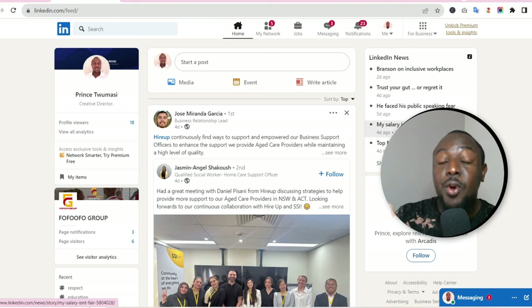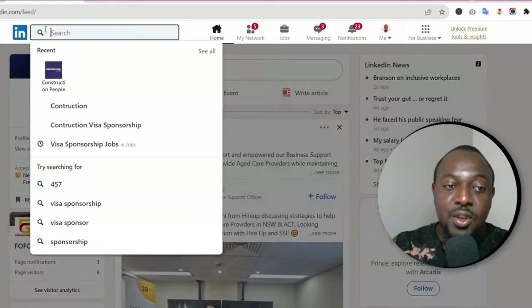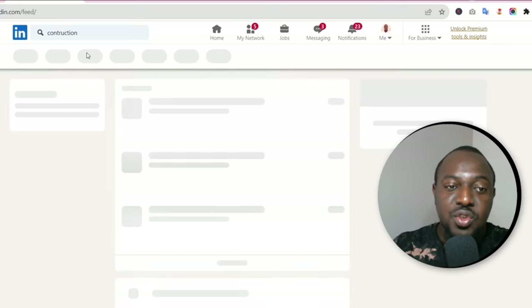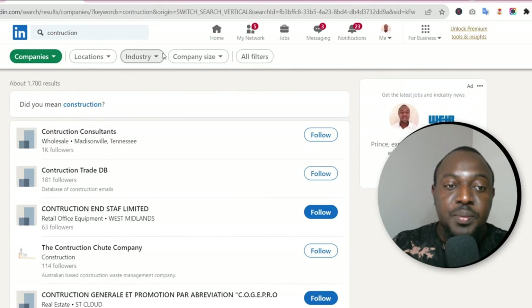The first thing I want you to do is follow a lot of companies based in Australia based on your occupation. Let's say you want to come and work in the construction industry. Go and follow a lot of these companies. Come to LinkedIn, at the top search bar type in 'construction.' We're not going to apply for any jobs yet — we just want to follow construction companies in Australia. Click on 'Companies' in the results section.